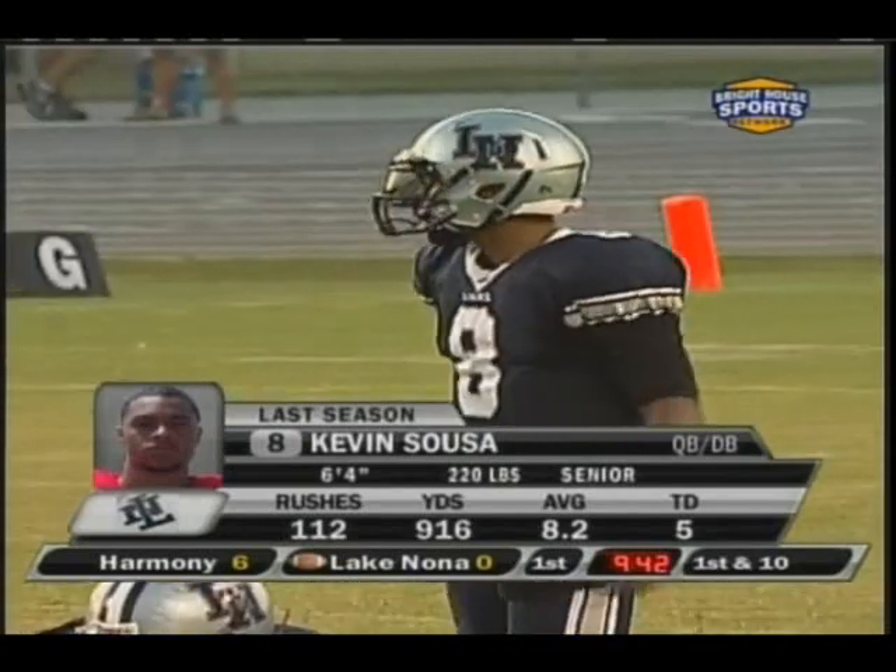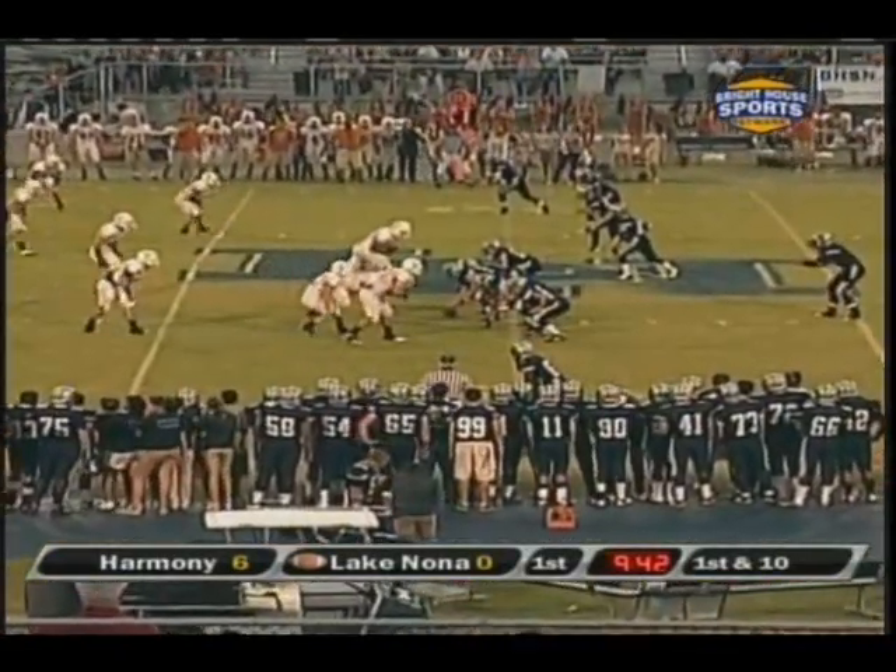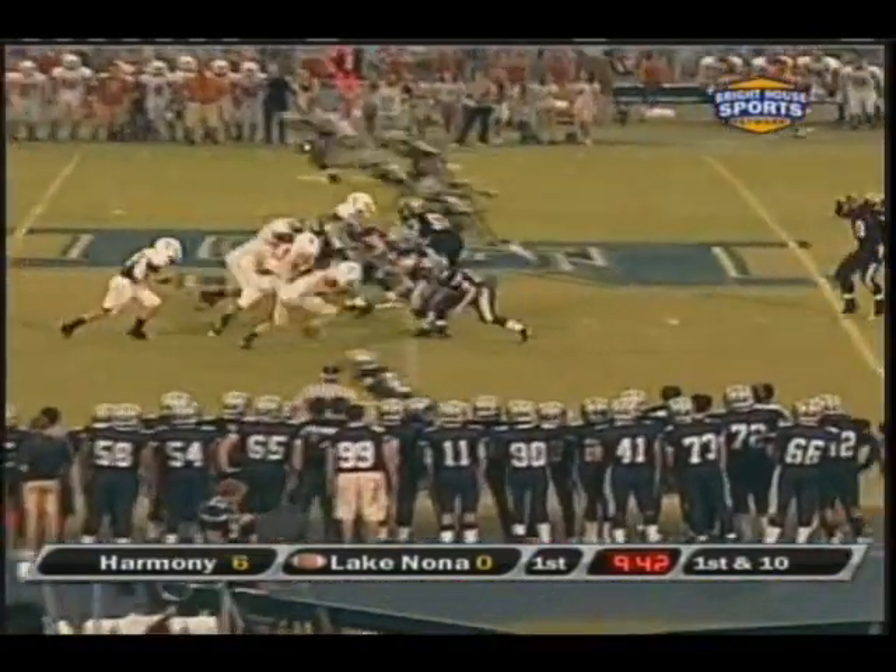Nearly 1,000 yards last year on the ground, and that was in eight games. He was injured and missed the final three games of the season. That was a pickup of 14 to the Harmony 49-yard line.